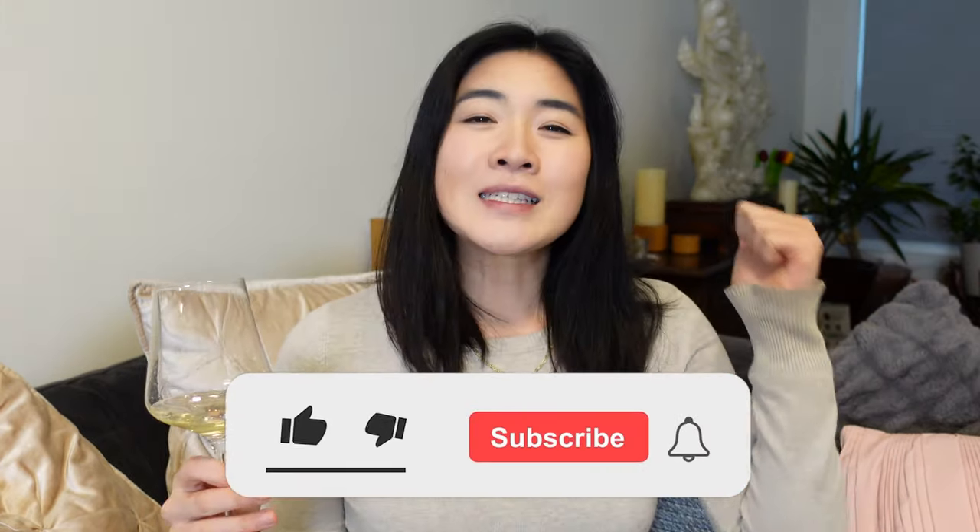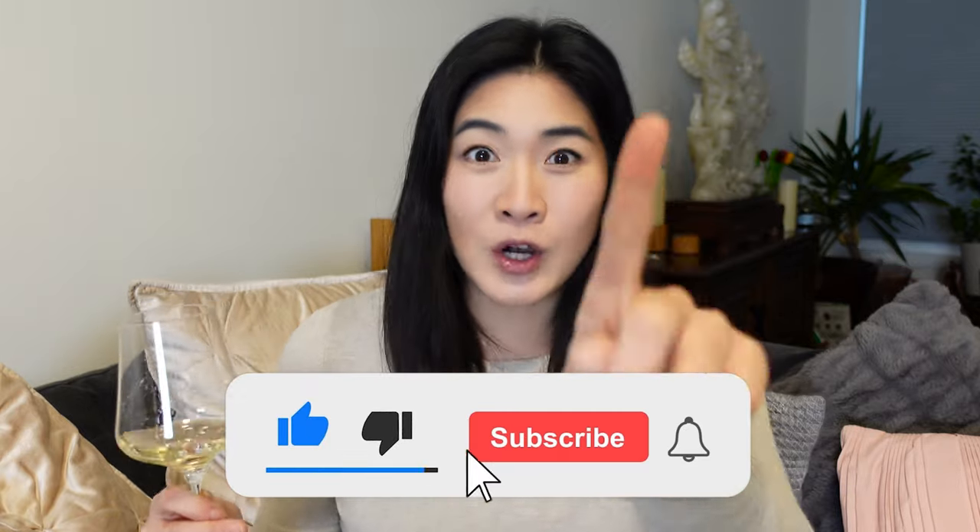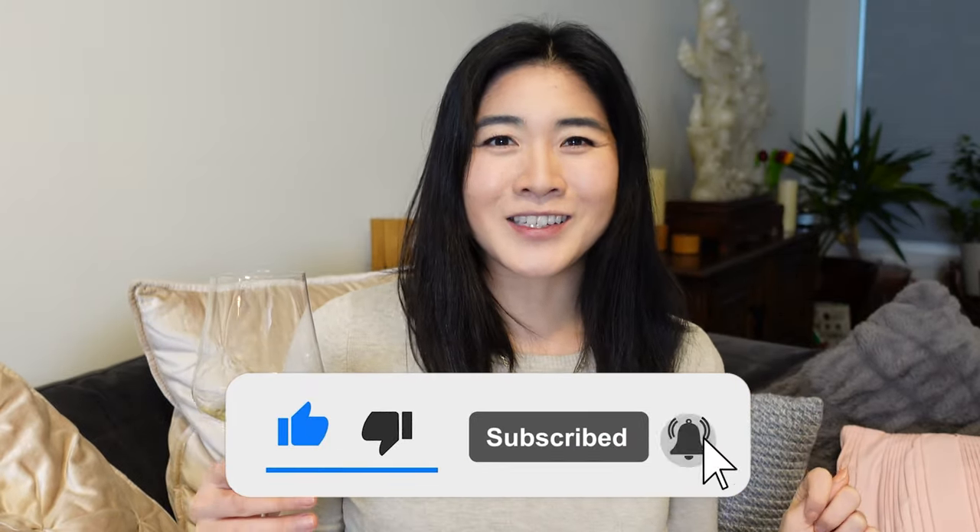Hey guys, it's Vivian the Sommelier next door. Today we're going to be talking about Central Coast California wines and trying to simplify it for you guys so you have some help when picking out wines. Not really an area I've been super comfortable with, so this is also helping me make these areas click for me. Please hit that thumbs up button and subscribe to my channel, and let's get started.